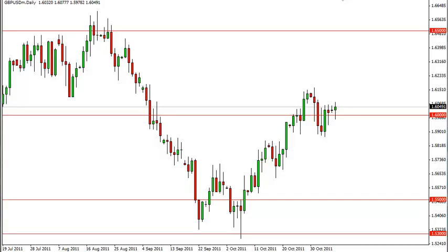Pound dollar technical analysis, November 8th, FXEmpire.com. You can see that the pound dollar had a slightly bullish day on Monday, and it does continue to hover around the 1.60 area.